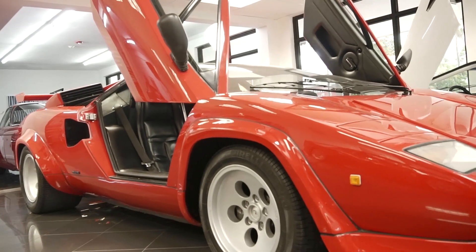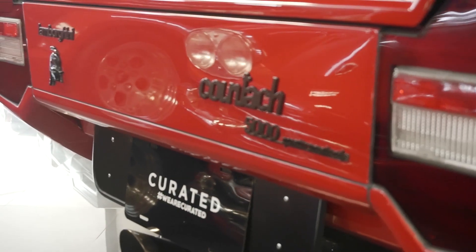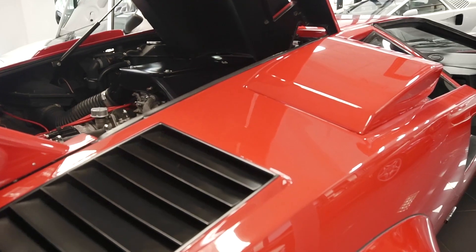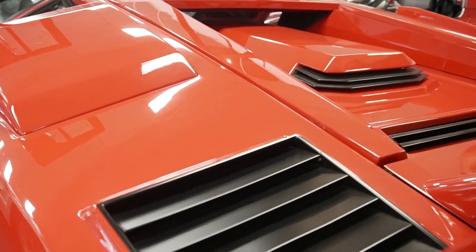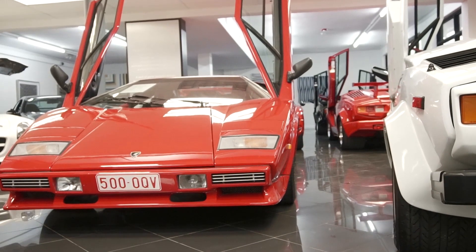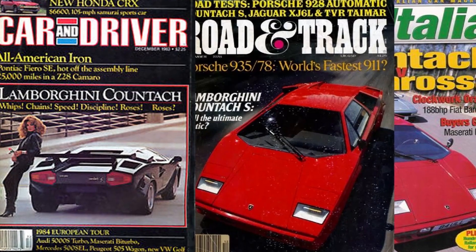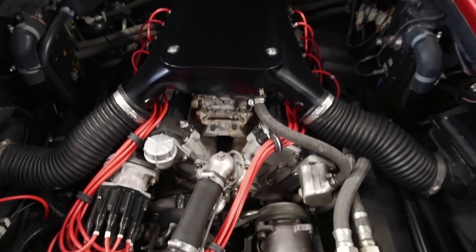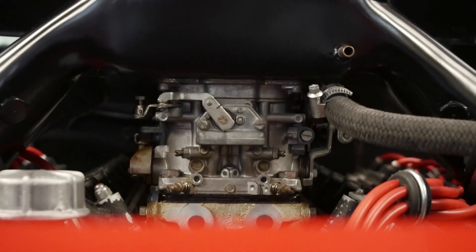Early 1985 brings about the QV, famously known as the downdraft. This car has a cult following. Everybody I talk to about Countaches who is trying to learn — whether they're talking to historians — asks about the downdraft. It's the highest horsepower, the largest motor of any Countach example. Reading through history, magazines, and road and track tests, they were all about the downdraft car.